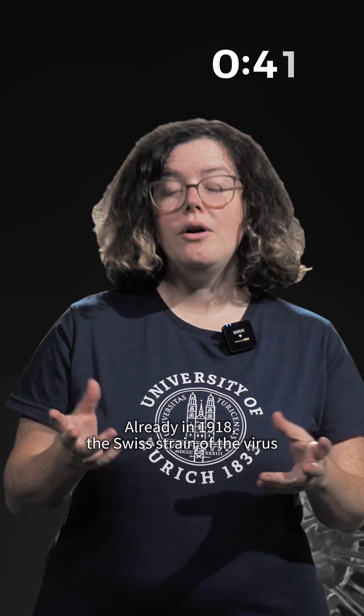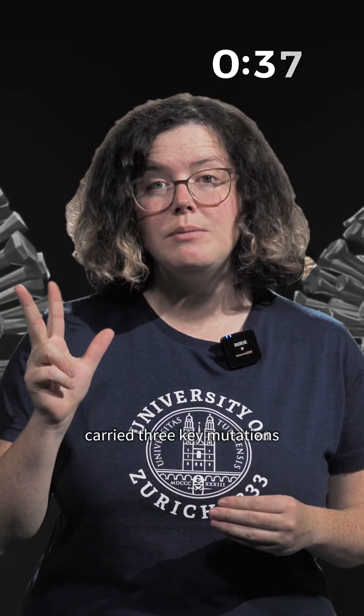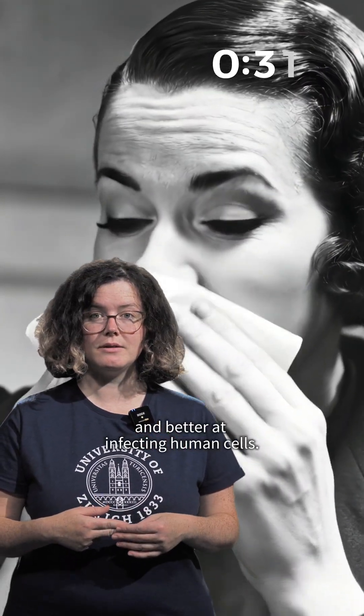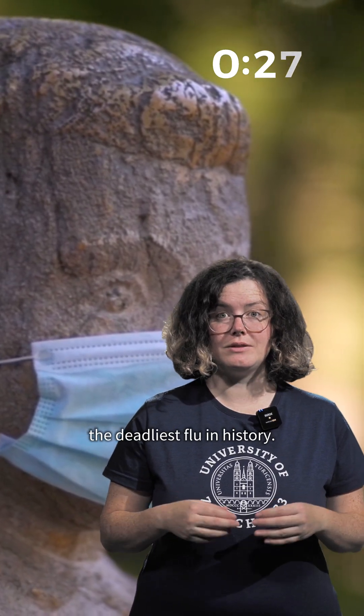What did they find? Already in 1918, the Swiss strain of the virus carried three key mutations that made it more resistant to the human immune system and better at infecting human cells. These adaptations likely helped drive the deadliest flu in history.